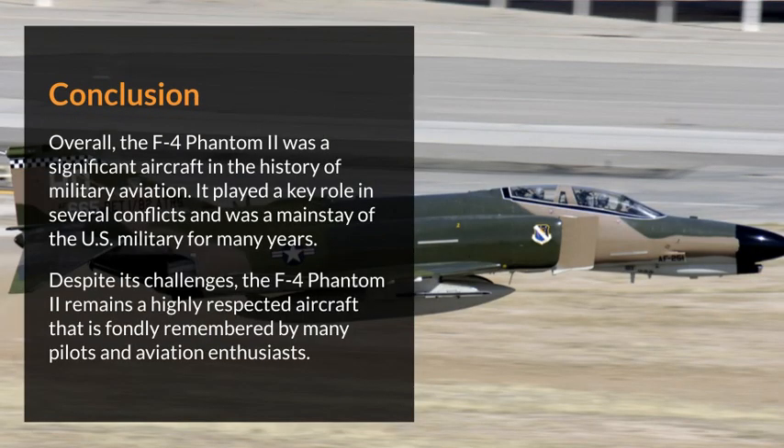Conclusion. Overall, the F-4 Phantom II was a significant aircraft in the history of military aviation. It played a key role in several conflicts and was a mainstay of the U.S. military for many years. Despite its challenges, the F-4 Phantom II remains a highly respected aircraft that is fondly remembered by many pilots and aviation enthusiasts.